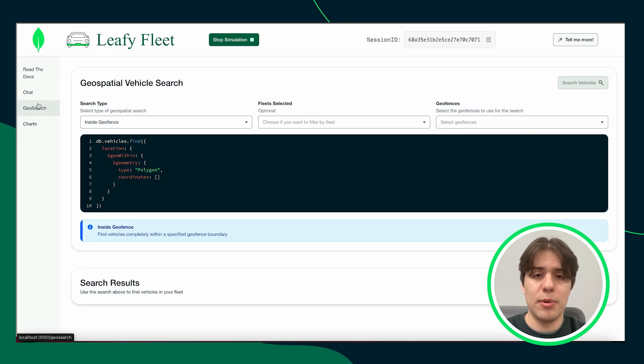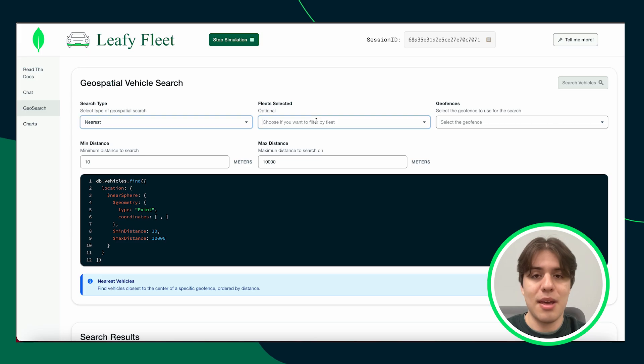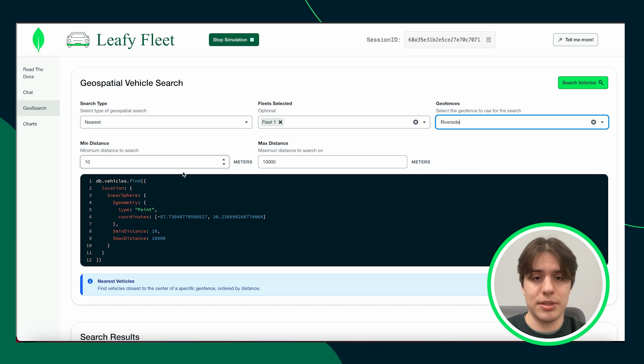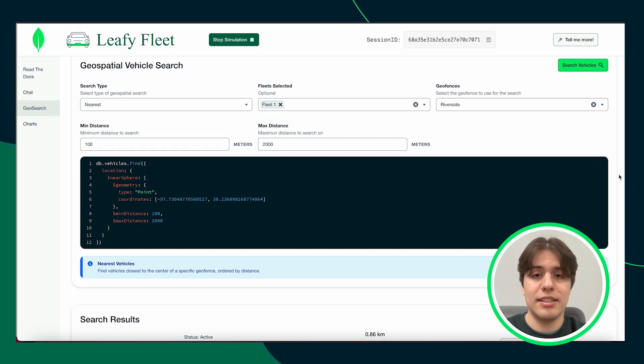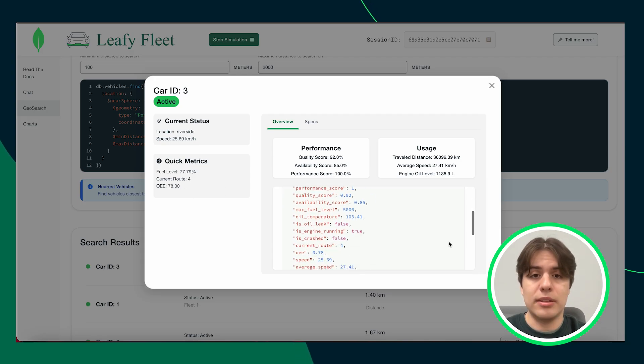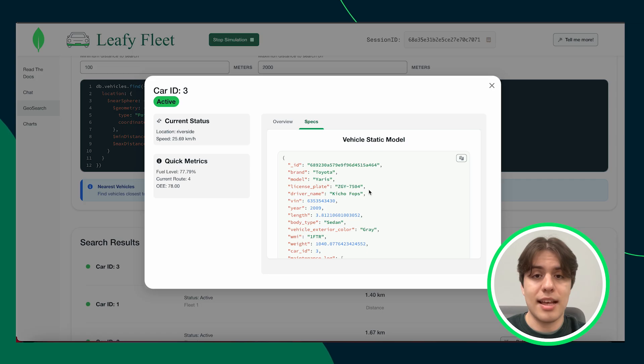Finally, let's head to the overview page to see geospatial tracking in action. Here, fleet managers can locate vehicles using MongoDB's geospatial queries. You can identify vehicles inside or near a designated geofence, and filter results based on specific distance requirements. The interface provides a dynamic query visualizer, allowing you to see exactly how MongoDB geospatial queries work with real-time inputs like maximum and minimum distances. Clicking on a specific vehicle displays its latest telemetry data, including metrics such as location, timestamps, sensor recordings, and calculated scores like overall equipment effectiveness. Managers can also easily access static information like vehicle identification numbers, license plates, and assigned driver details.